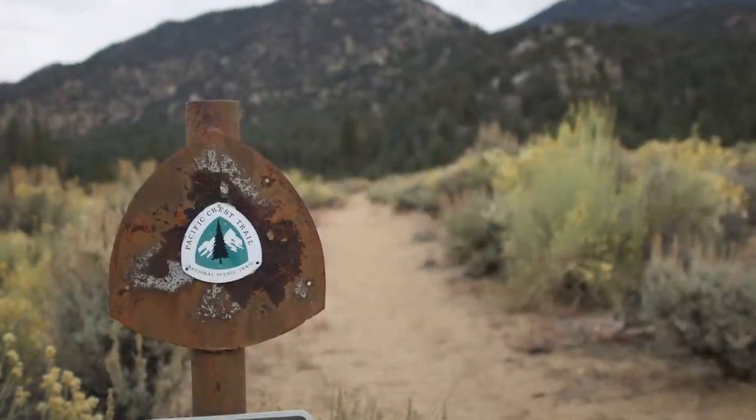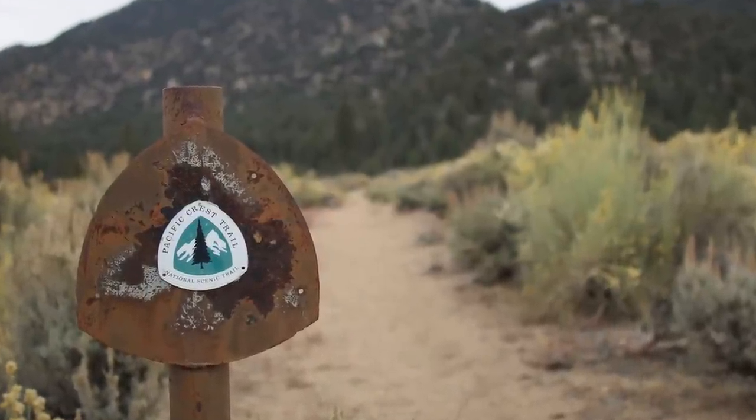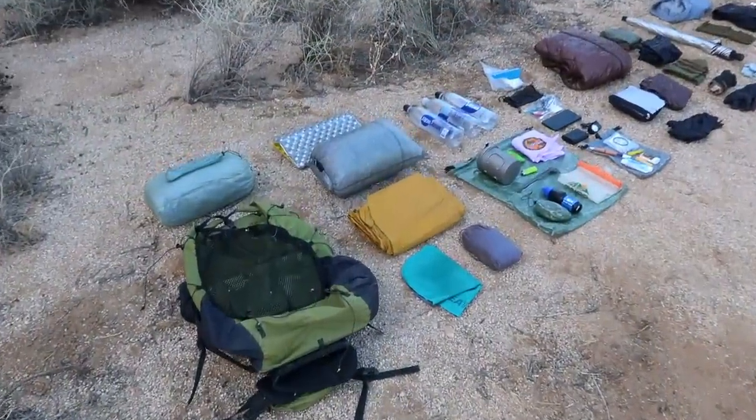Everything I will be starting with at Campo and heading north — I'll be swapping out some things when I get to Kennedy Meadows at mile 700. Let's open it up, spread it out, talk about all the gear, and at the end I'll give you my final base weight. Let's dive right in.